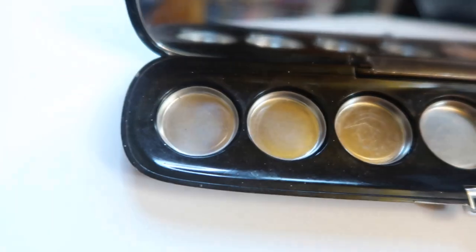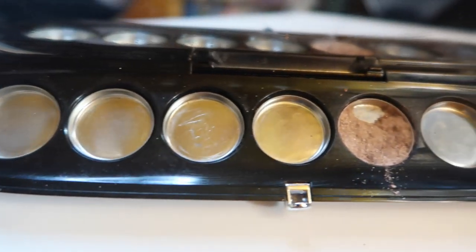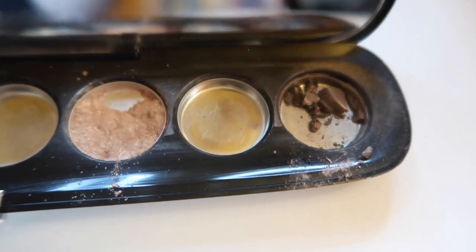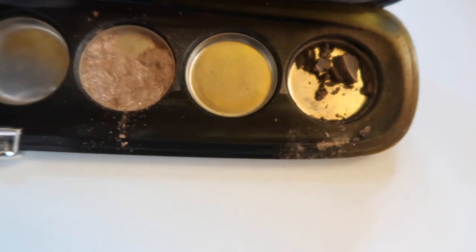So this is literally the entire palette. I wanted to do this breaking update because I can no longer hold up the palette to show you guys what's going on in a normal update because of that broken shadow.